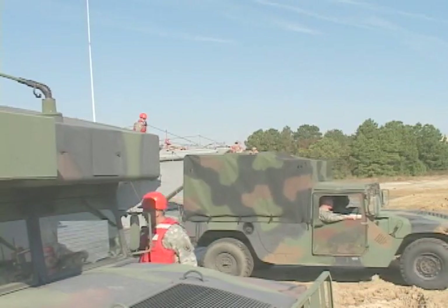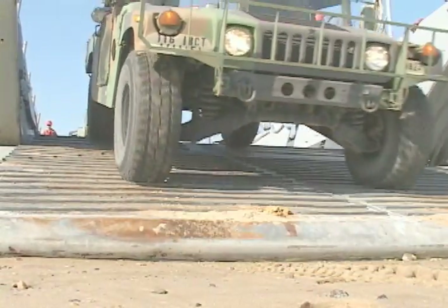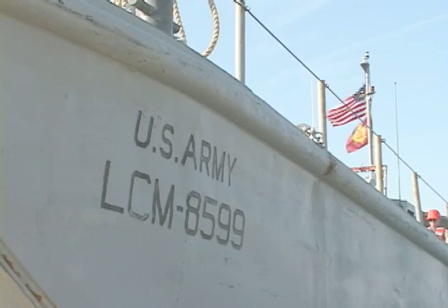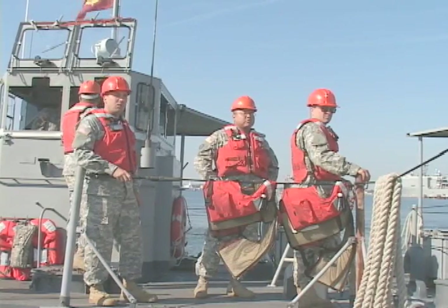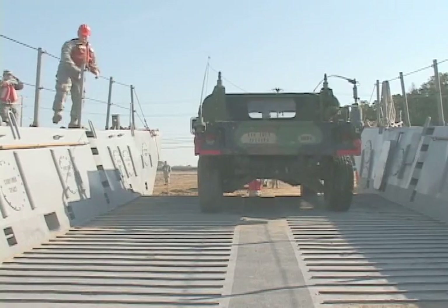The 1098 Transportation Detachment from Fort Eustis, Virginia, provided five landing craft for the joint exercise. National Guard soldiers from the Hampton Base Headquarters Battery, 1st Battalion, 111 Field Artillery, drove eight Humvees onto the boats.